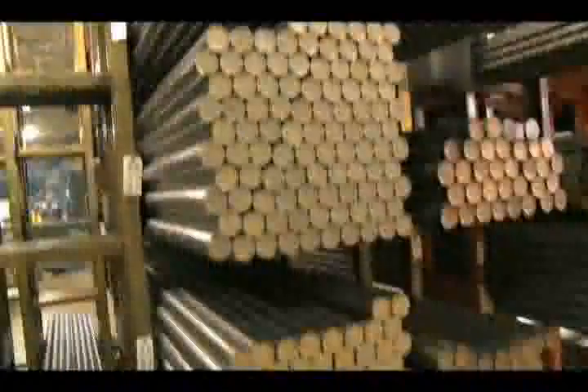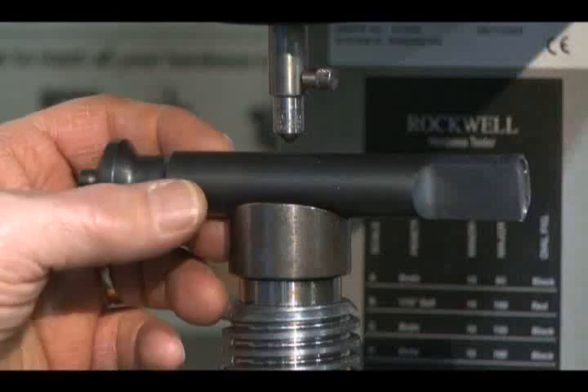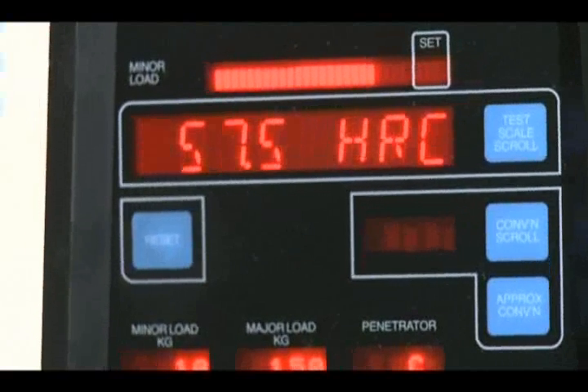At Natoli, we stock one year's worth for your protection as well as ours. All Natoli steel is tested for quality using the highest standards, making our tablet compression tooling the best in the industry.